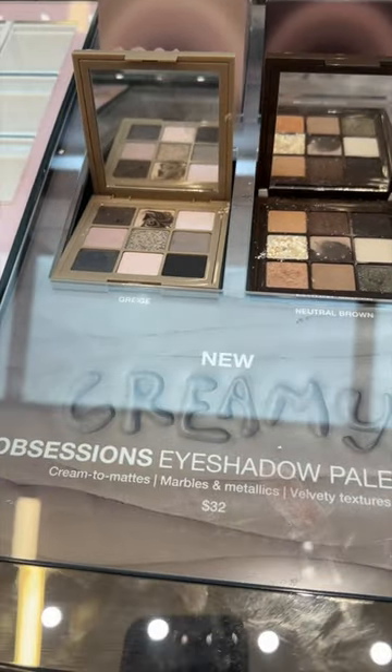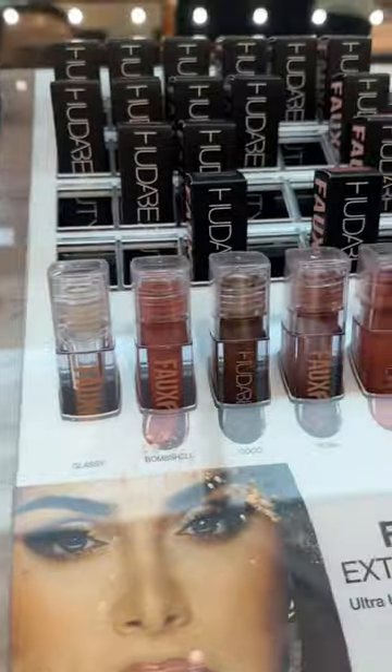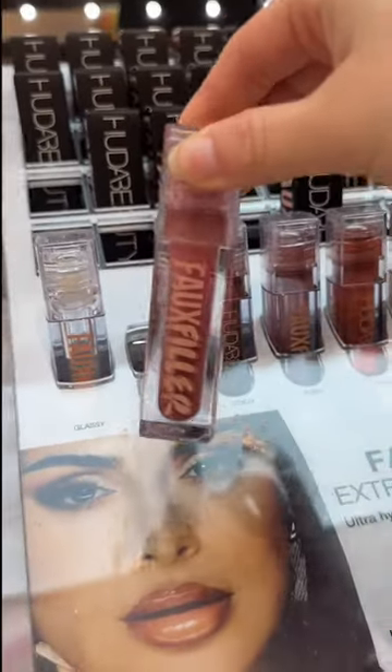Huda Beauty just launched these new Creamy Obsessions eyeshadow palettes — I'm not a fan of them. They also launched these new Faux Filler lip glosses, which I've heard great things about.